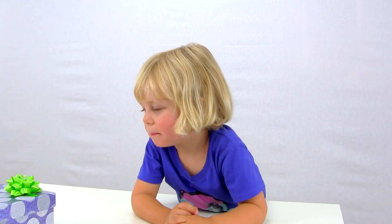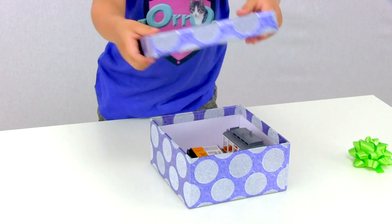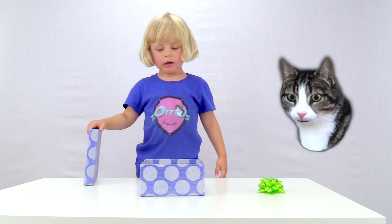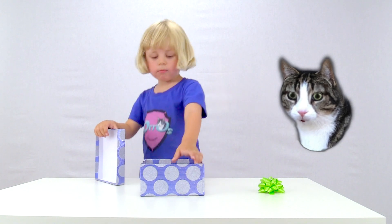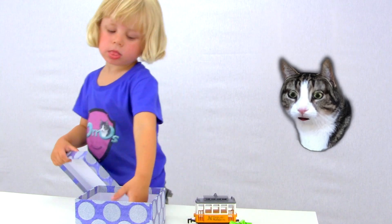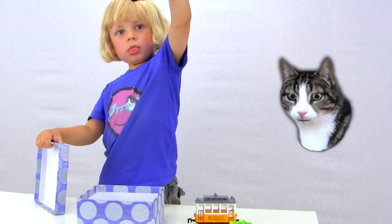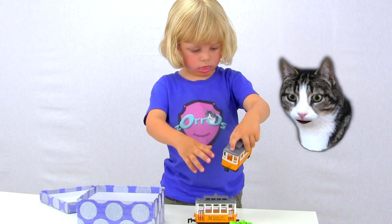Wow! What is it? A tram? A tram? Show me! Wow! An old fashioned tram! And another one — old fashioned tram! Two old fashioned trams!